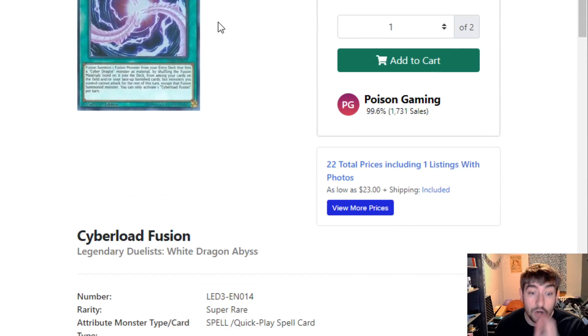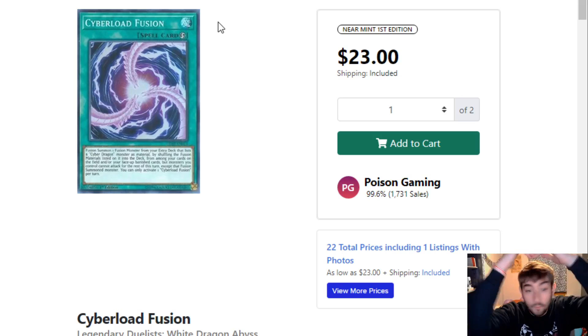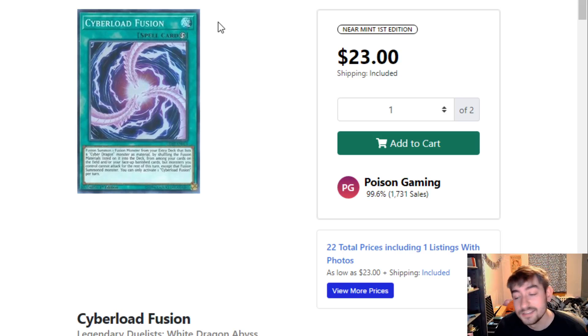Cyber Load Fusion — this card is huge getting a reprint. I remember when I went to just build Cyber Dragons and I had every single card except for Cyber Load Fusion. I went to pick it up for my locals and they were like $17. I bought it because I was going to play them that day at the local tournament. Cyber Load Fusion at $23 is crazy, so hopefully that reprint will definitely help out.